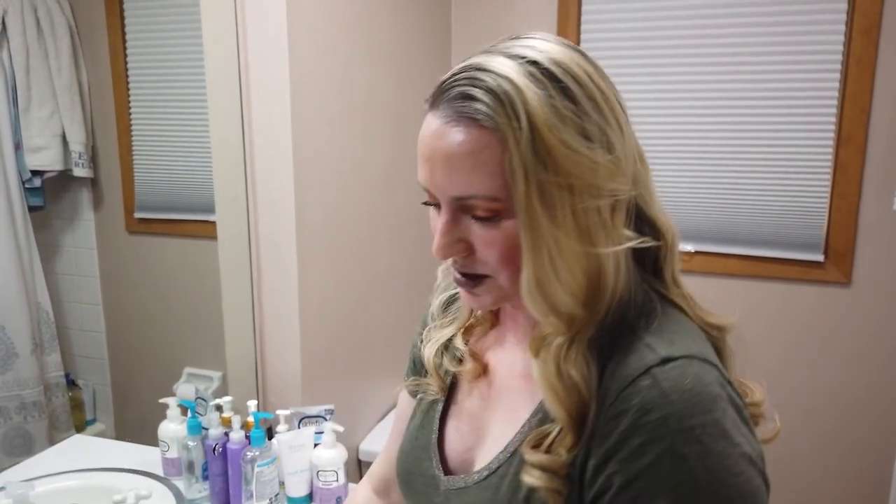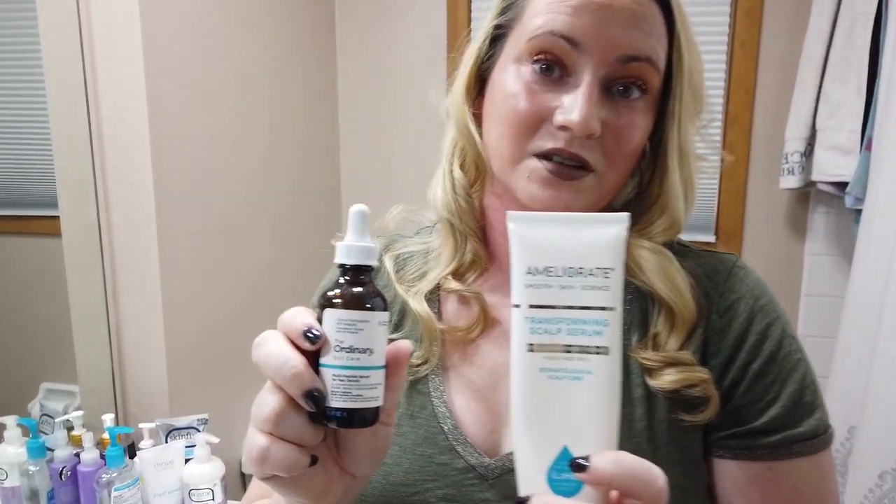My top picks out of all of those have to be these two — these are my favorites. Certainly worth checking out if you have dry scalp issues. I'm interested in hearing from you guys if you have any favorites I didn't mention here and why you like them — so leave a comment. I love hearing from you, and stay tuned for more. I've got some versus videos and top 10 lists coming. Thank you guys!